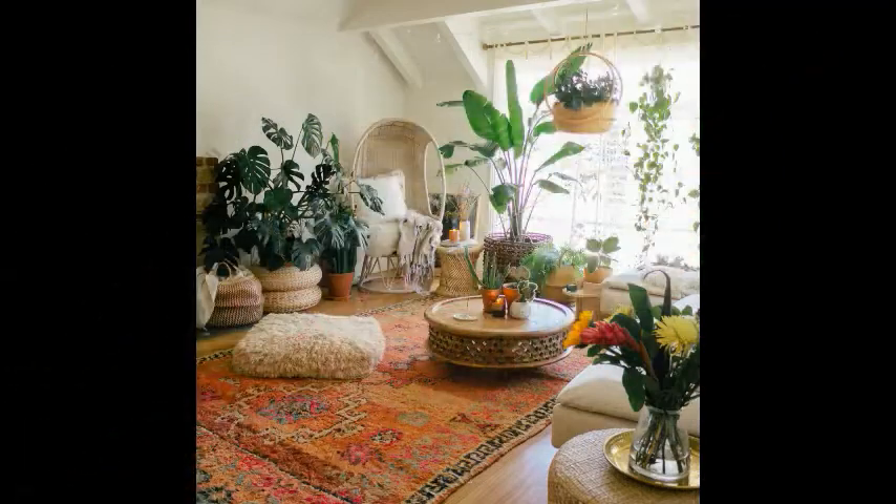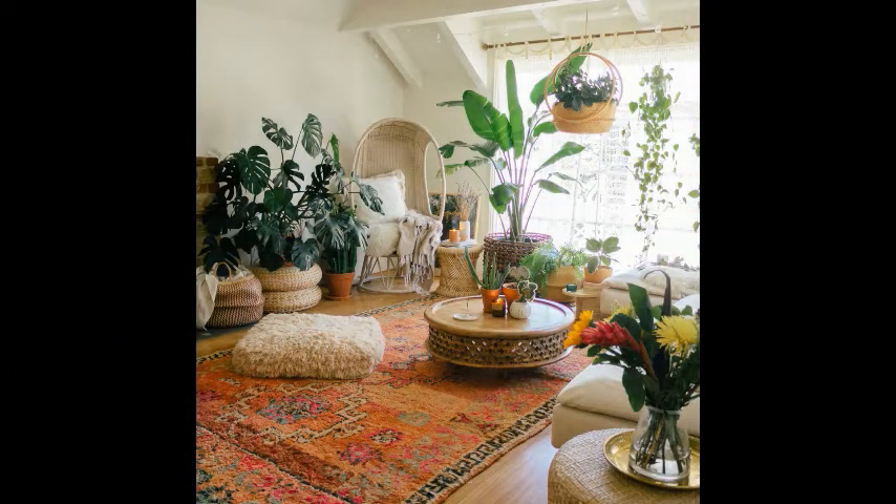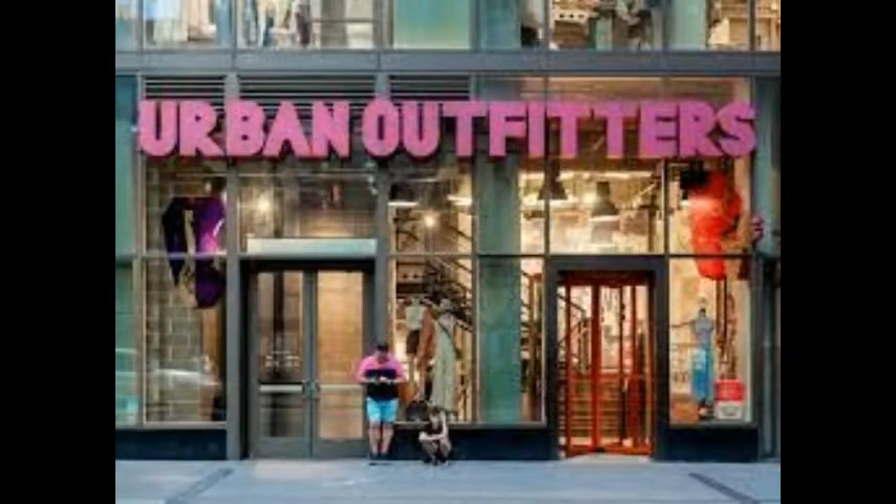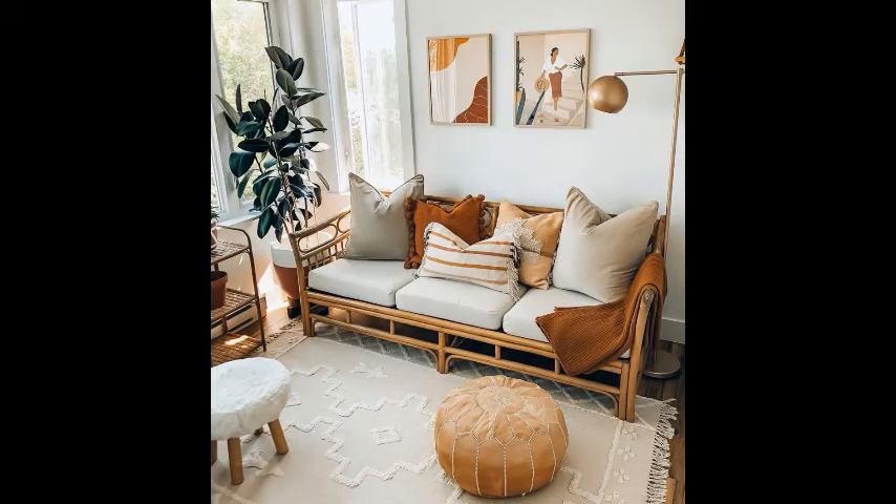Look at these original urban outfitter home ideas — many online and offline products. Urban outfitter home ideas include many bedsheets and every type of furniture. This is the best look for your home.